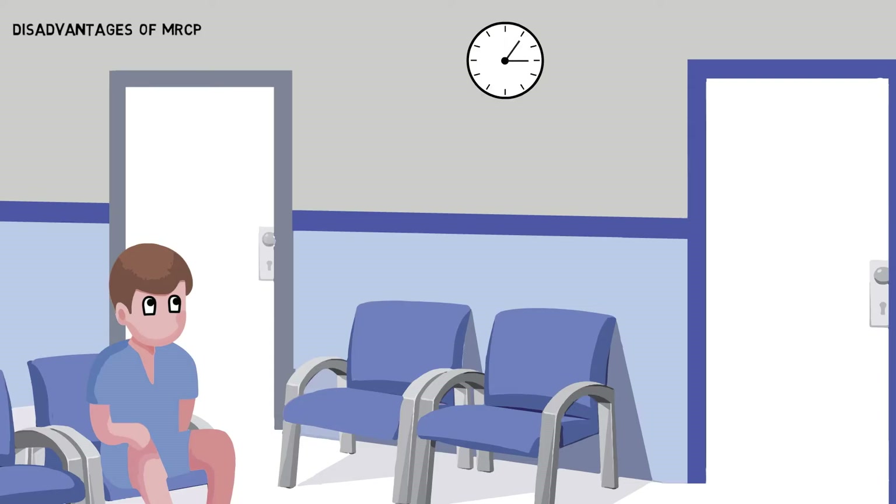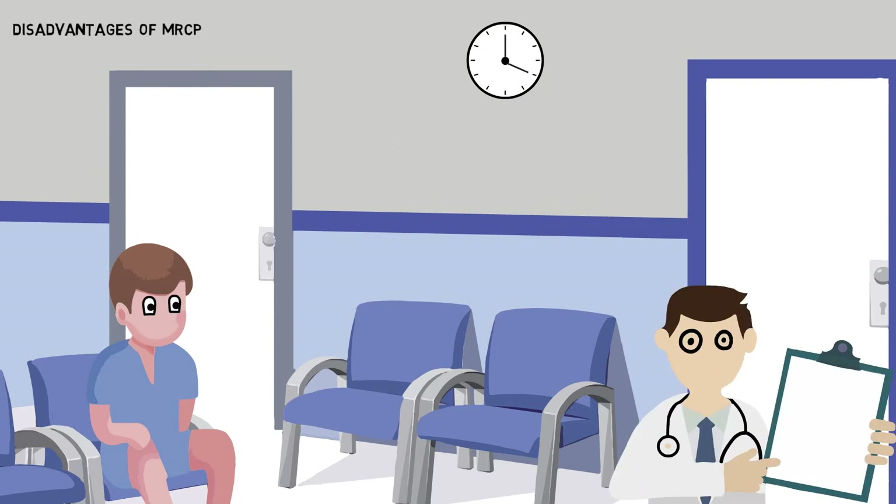For some patients, the MRCP or ERCP may mean waiting longer for their surgery. As well as an additional hospital visit, there are also the associated costs of an MRCP.